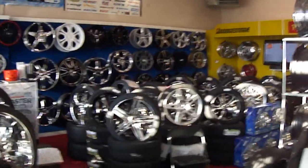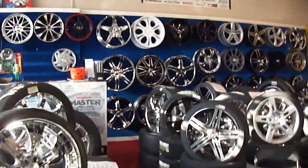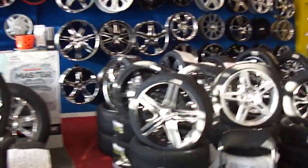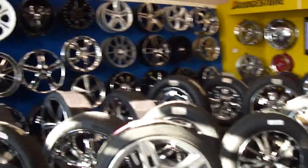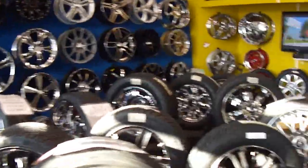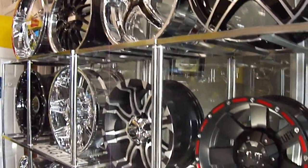Welcome to Hilliard Custom Rims and Tires, Canada's biggest premier wheel shop. We've got over 100 rims in stock. Every single rim on this wall and every rim you see, we have multiple sets in stock to back it up. No customer gets turned away here. If it's got four wheels, it's round, we got it.